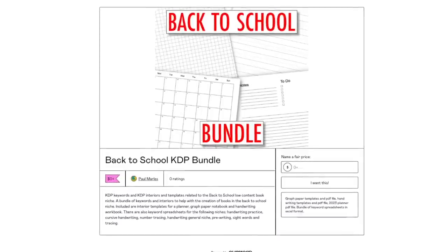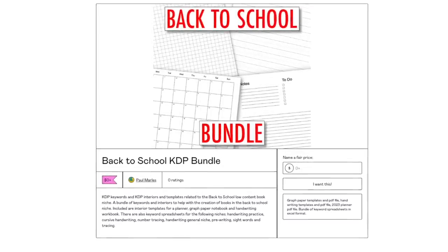For this particular group of Q3 niches, I've put together a package of templates and keywords available in my Gumroad shop. It's absolutely free of charge — just some templates and keywords related to the niches I'm going to show you. One of the templates is a handwriting template, so you can create these types of books using that.